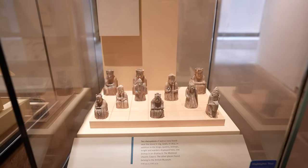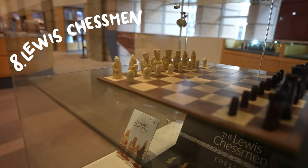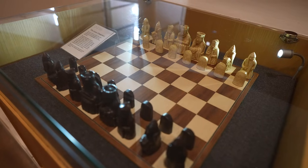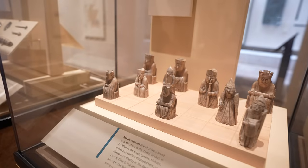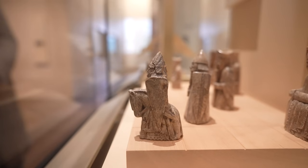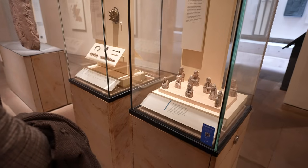You will hardly be surprised that I'm making the Lewis Chessmen a part of this video, as these little dudes are printed all over the museum souvenirs. These were most likely made in Norway but were found on the Isle of Lewis as part of a much larger hoard. They were made of walrus ivory and whale teeth and I love how expressive they are.